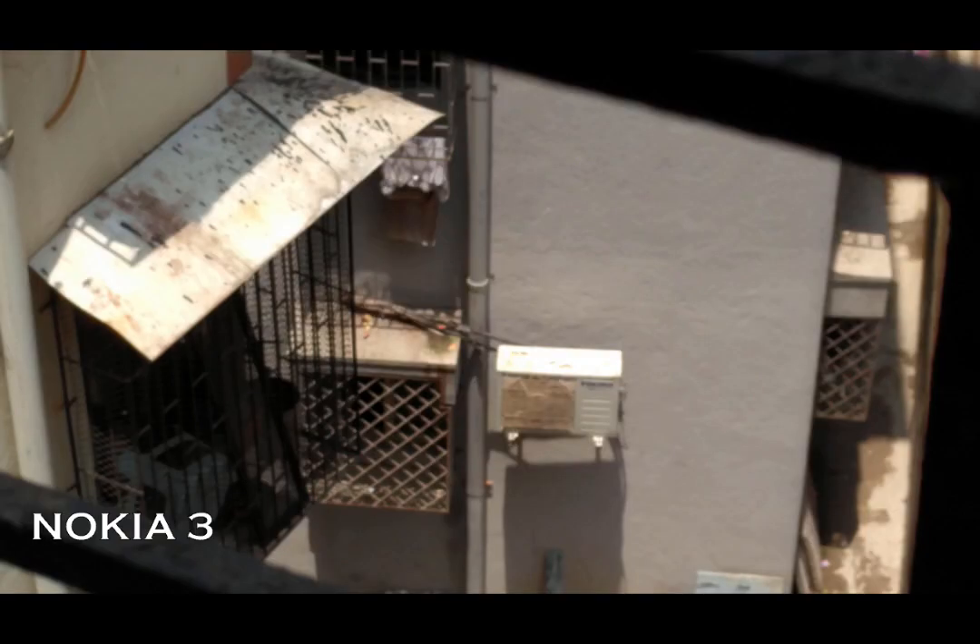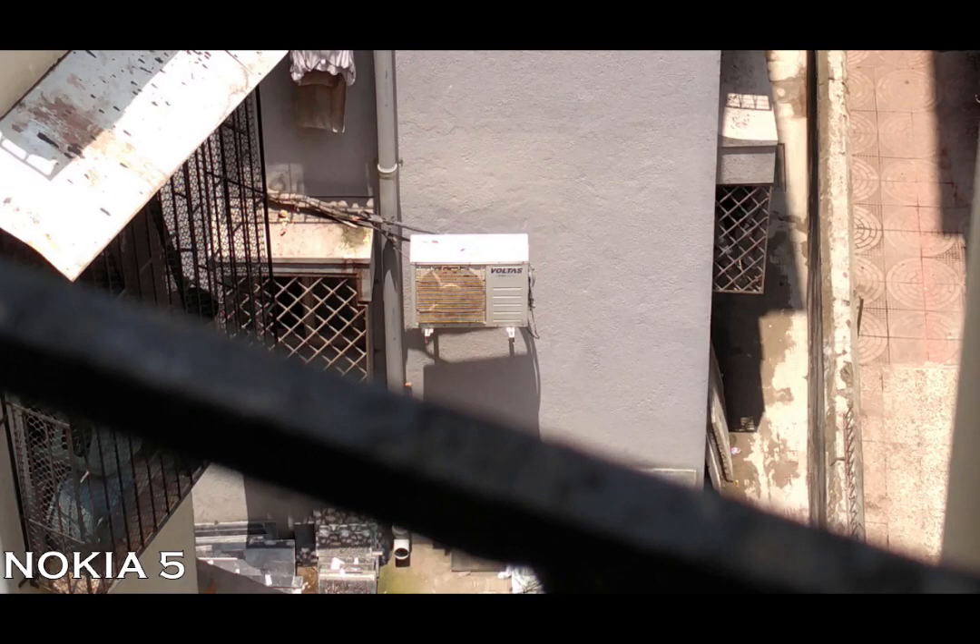Now let's do the zoom test. Let's focus on the Voltus logo on the air conditioner, and as you can see, the Nokia 5 and Nokia 6 do it quite better than the Nokia 3.